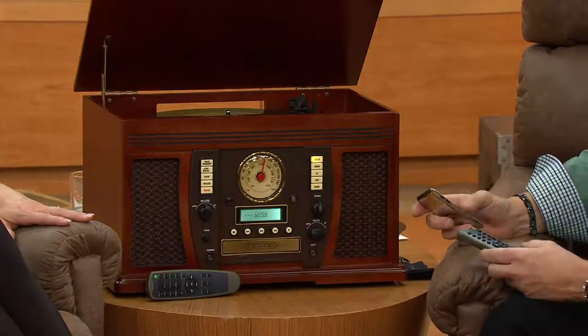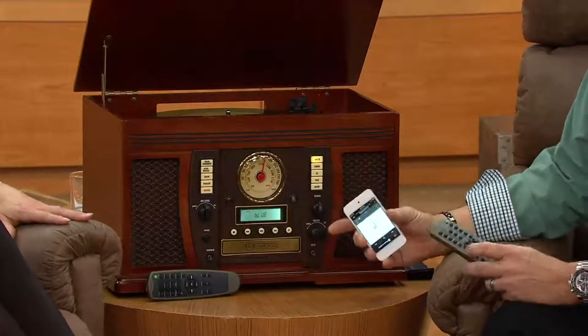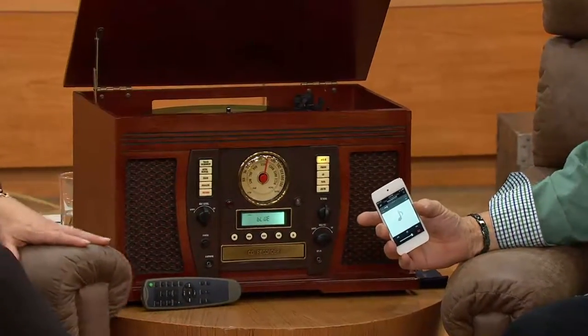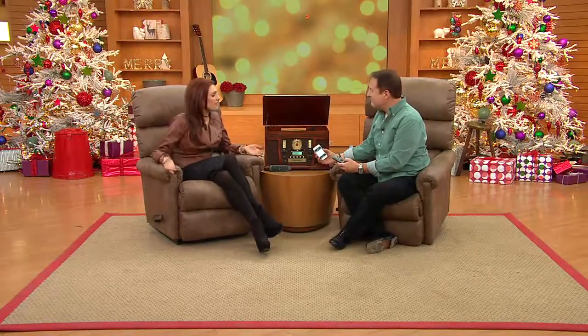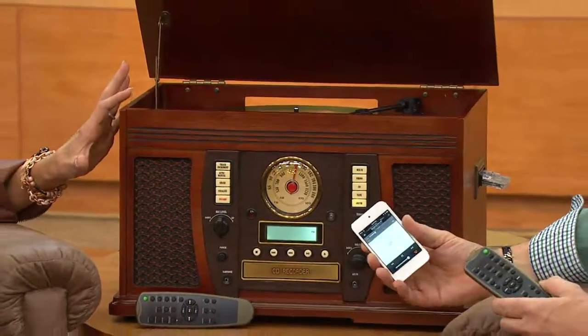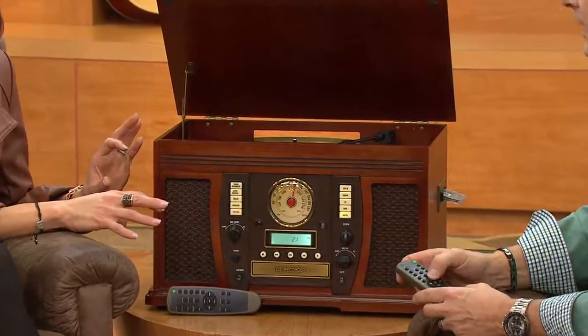It gets even better, because we haven't forgotten the current generation. We call this past, present, and future. Is it Bluetooth? Absolutely. What you're hearing now is music wirelessly streaming from this iPod into the Aviator 7-in-1. Grandma and Grandpa, 70-years-old or 7-years-old, there is a music source that they know, love, and can play. Any lover of music is going to enjoy this. Wouldn't it be a fabulous family gift? It's going to look so good out on your counter — a tremendous conversation piece.